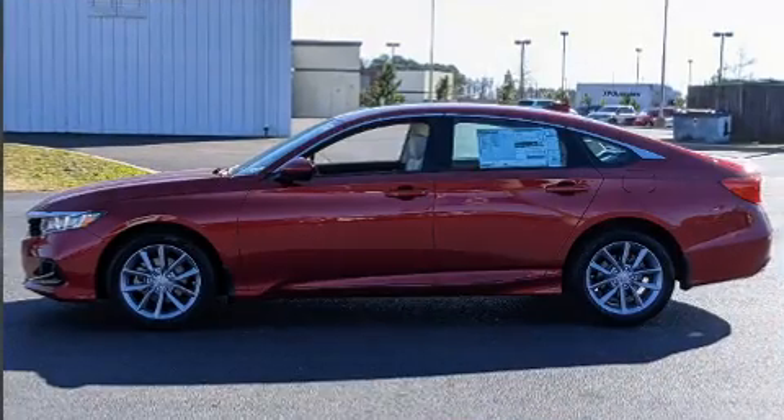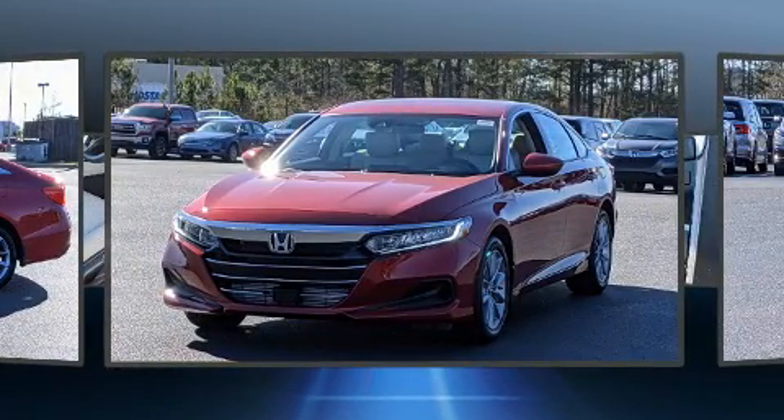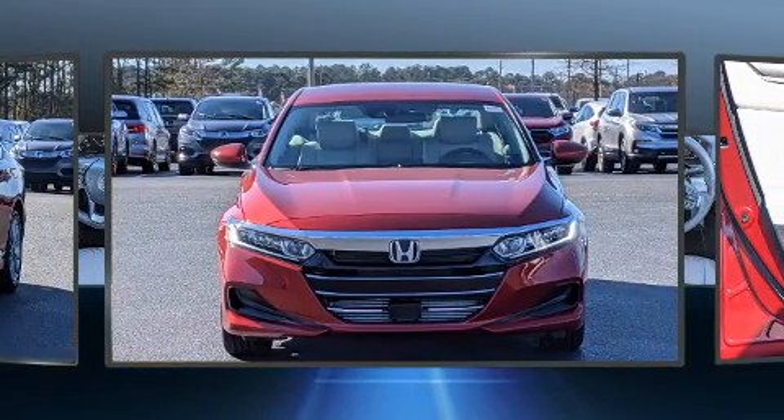Top features include power windows, a tachometer, lane departure warning, remote keyless entry, and air conditioning. Audio features include an AM-FM radio and four well-positioned speakers.